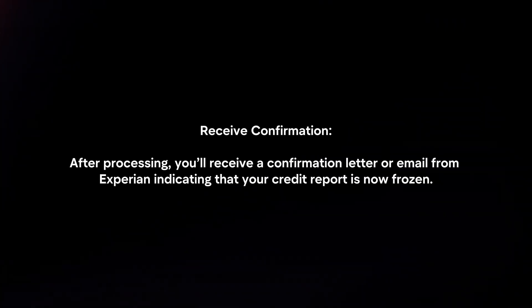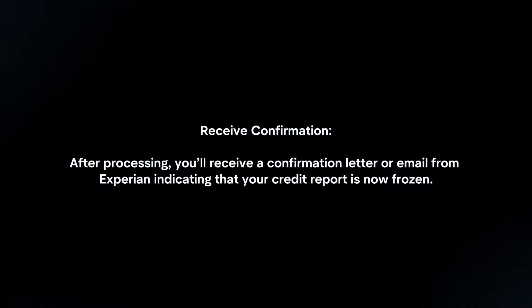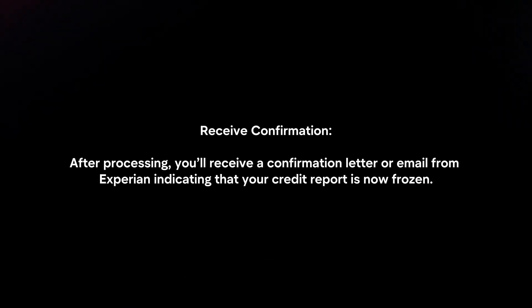Receive confirmation. After processing, you will receive a confirmation letter or email from Experian indicating that your credit report is now frozen.